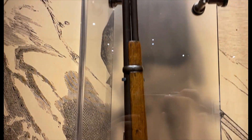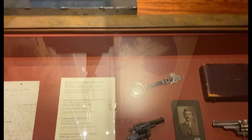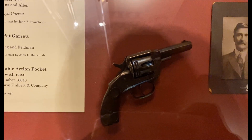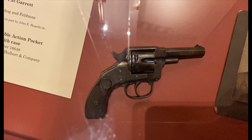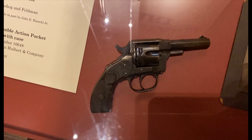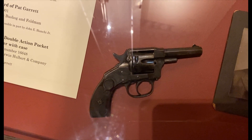Metal butt, side loading. And then just underneath that gun we have the Pat Garrett XL Double Action Revolver made in 1886 with serial number 3164, manufactured by Hopkins and Allen. The gun is also inscribed 'Patrick Floyd Garrett.' This is really the original XL Double Action Revolver by Hopkins and Allen, owned by Pat Garrett.